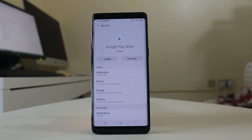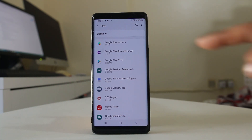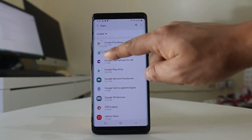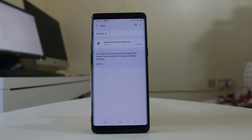One more thing you need to do is go back to Apps, select the dropdown arrow, and go to Disable. Make sure that you do not have Google Play Services disabled on your Android device. Once you have done all of these things, try to update and download an app and check if you get the error message again. Hopefully this should fix the issue.